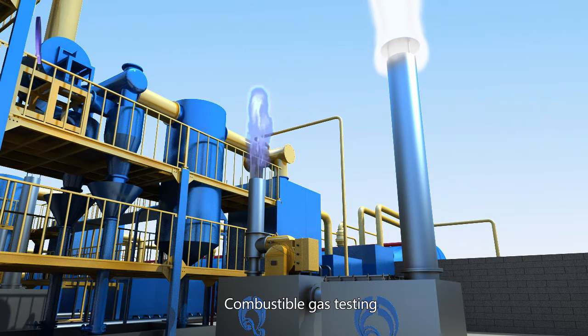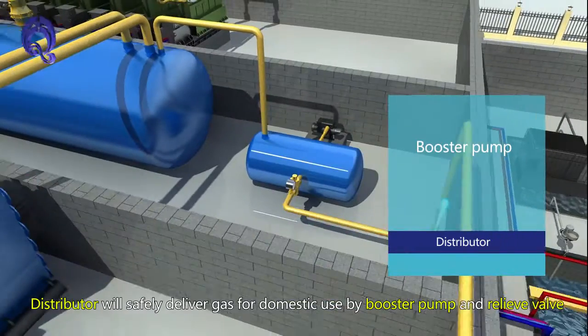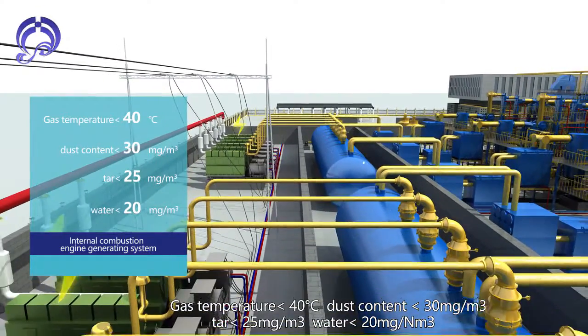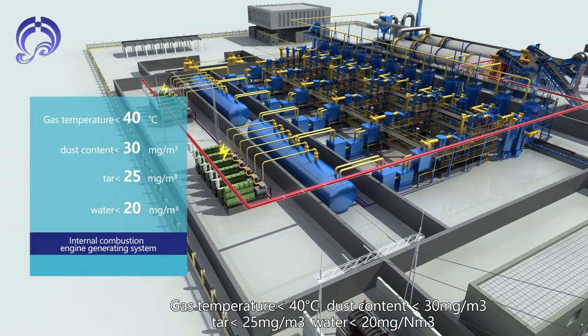Combustible gas testing is performed, and gas enters a storage tank after testing is complete. A distributor safely delivers gas for use via booster pump and relief valve. The Internal Combustion Engine Generating System requires gas temperature less than 40°C, dust content less than 30 mg per cubic meter, tar less than 25 mg per cubic meter, and water less than 20 mg per cubic meter.